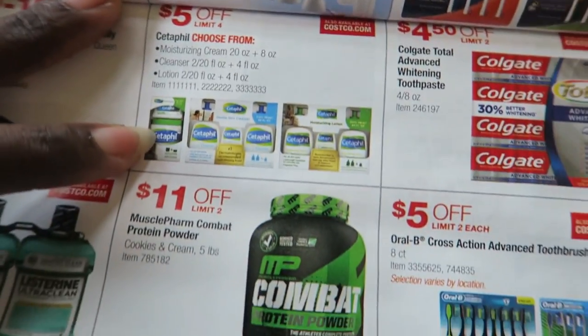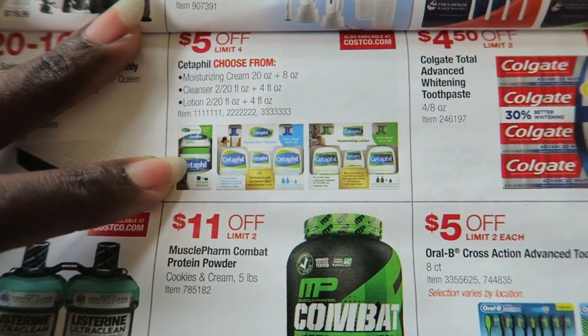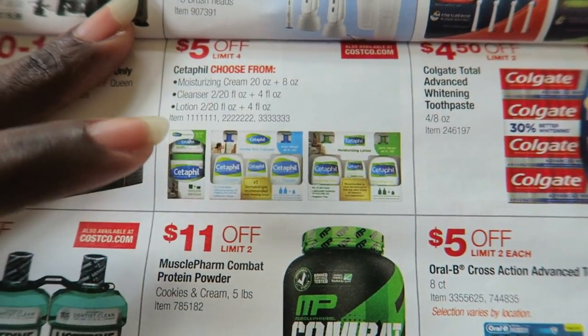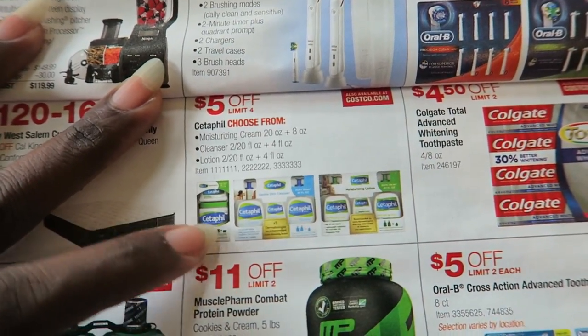I love Cetaphil. I try to use natural oils for the girls and myself, but sometimes I need a really strong moisturizer, and when I do I always use the Cetaphil. Love this stuff. So I'm probably going to get one of these.